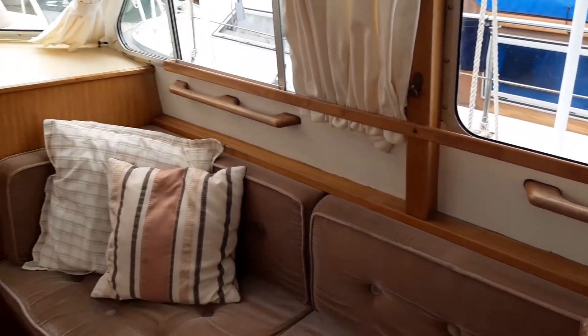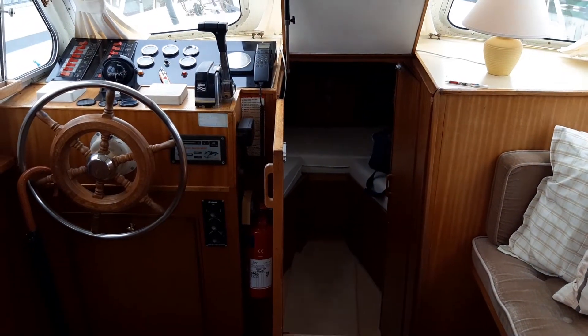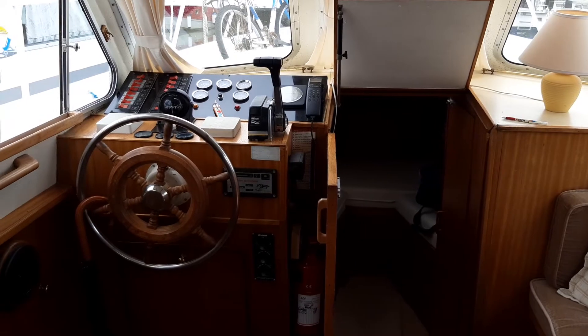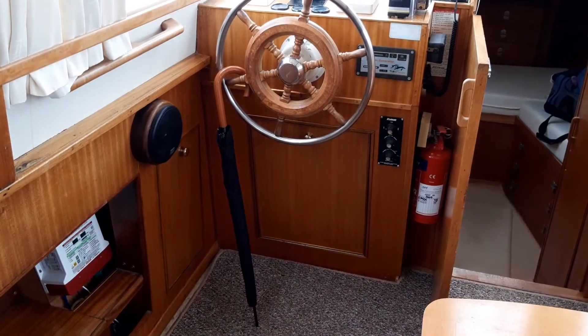The boat has a Ford Lehman 120 horsepower six-cylinder diesel engine that looks really well looked after. I have seen no oil leaks and it started up first time without smoke.